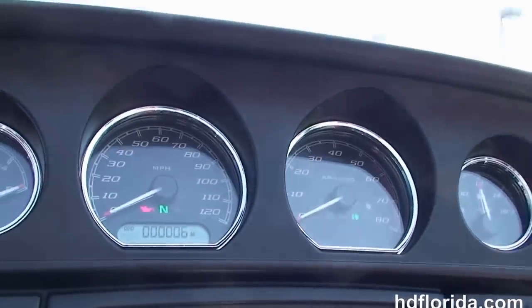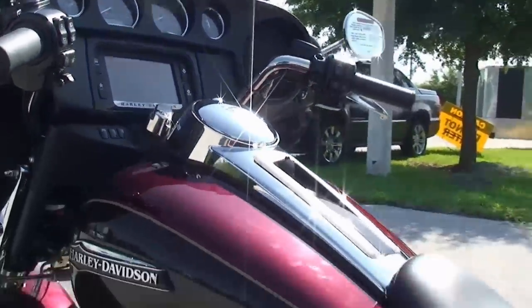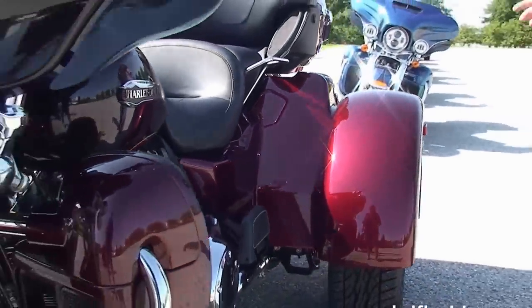Out front is the all new redesigned slipstream Batwing fairing. It's got the Boom Audio 6.5 GT infotainment center in the jukebox media compartment. We've got GPS, touch screen, and it's voice activated via Bluetooth or headset.